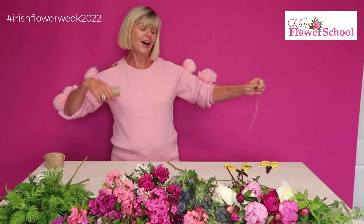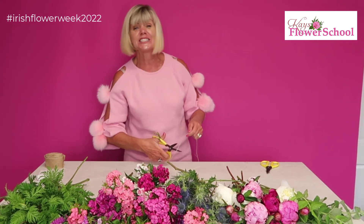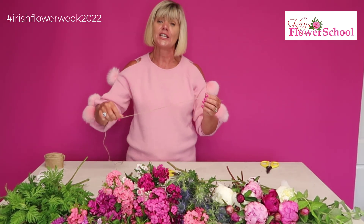Sarah wants to know where to get my jumper — it's Walk-in Wardrobe, they have a sale on. You'll notice this week I'll have a different colour on every day; I think they're reduced to 20 euros.